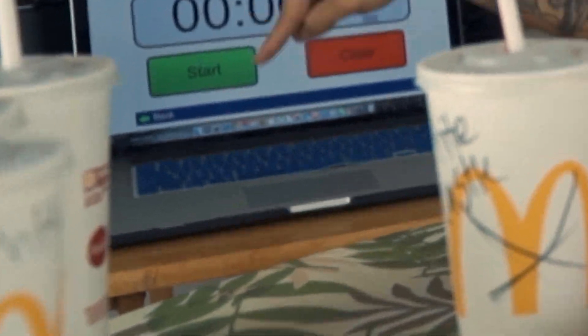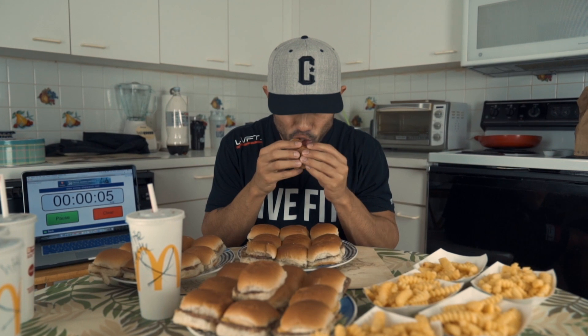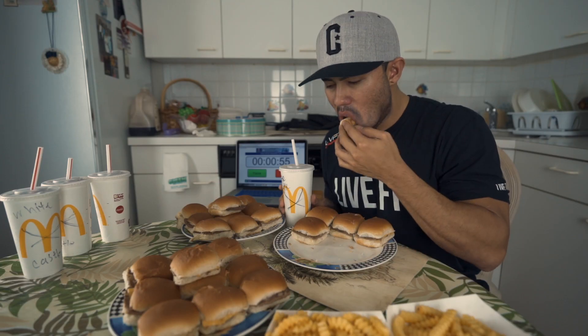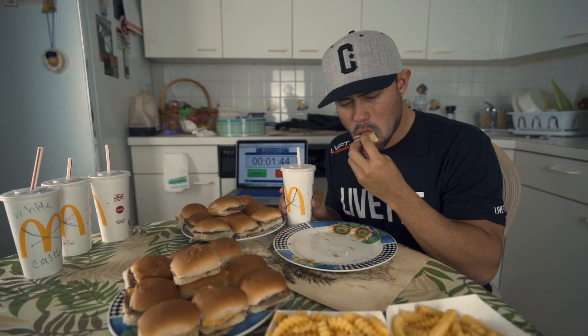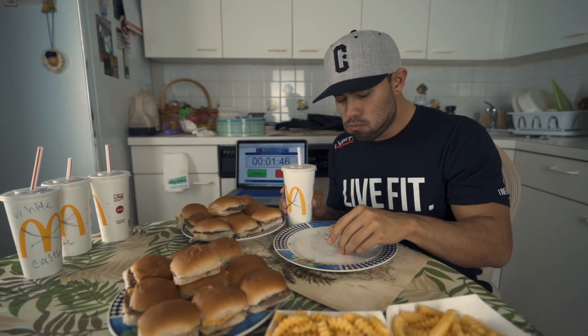And let's go ahead and finally eat this food. Three, two, one. Timer has started, and I'm going to go ahead and eat ten of these sliders really quickly. We have ten of those sliders down in about two minutes.